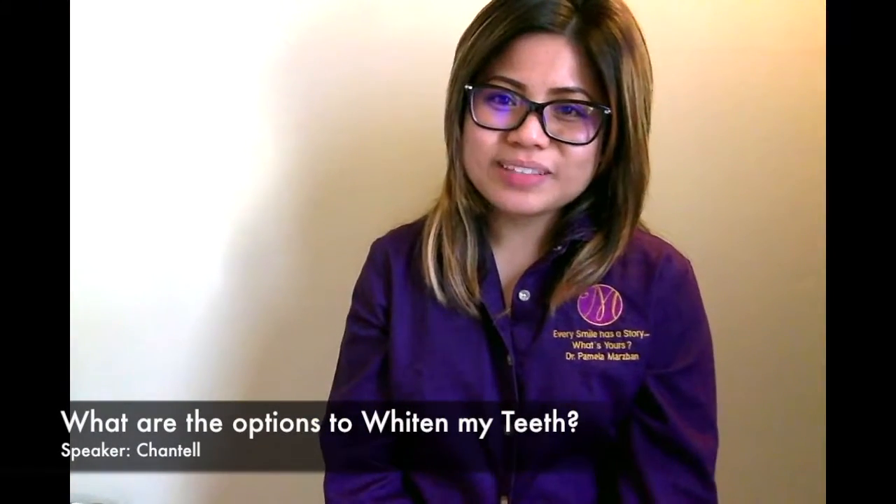Hello, this is Chantelle at Dr. Pamela Marsman's office and this is your Dental Minute. There are three different professional options to effectively whiten your teeth.